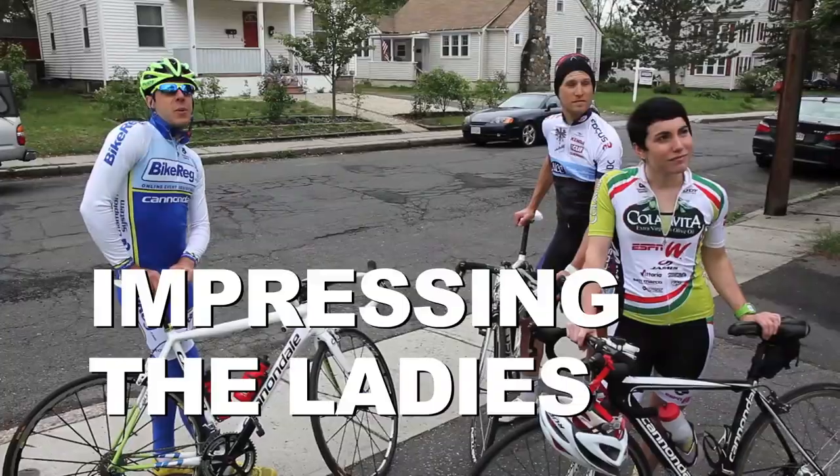Hey guys, check out some of my favorite ways to use the cat's tongue towels. Powers, let's ride!